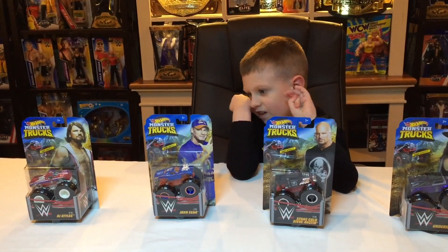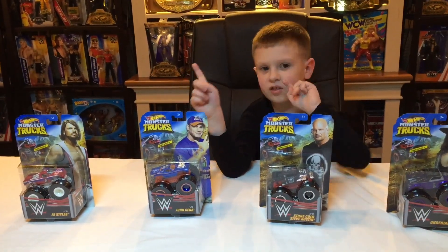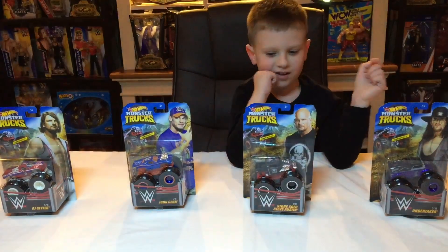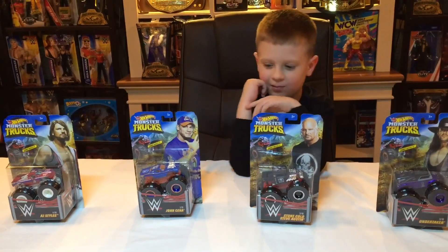There is one in the series — this one is one of ten. There will be ten coming out. There will be all kinds. Let's look at all of these up close.